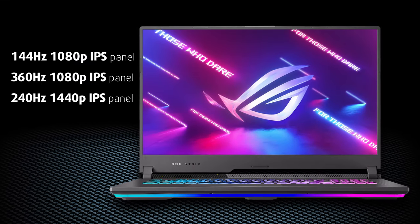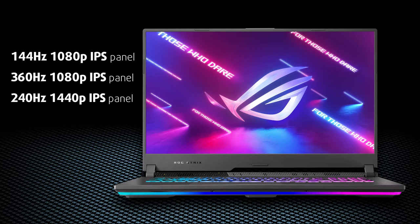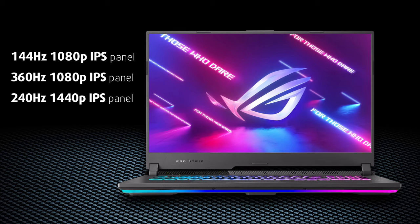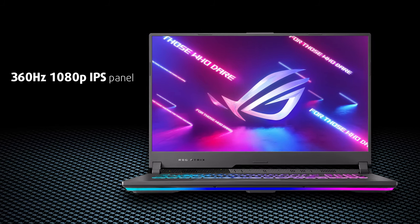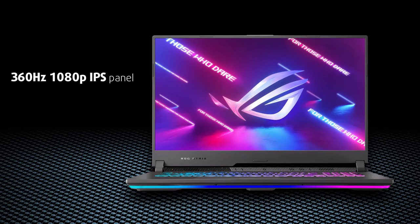This laptop can be bought with a 144Hz 1080p panel, a 360Hz one, or a 240Hz 1440p IPS display. Since we chose to test the 1440p variant in the G15 review, now we've got the 360Hz variant.